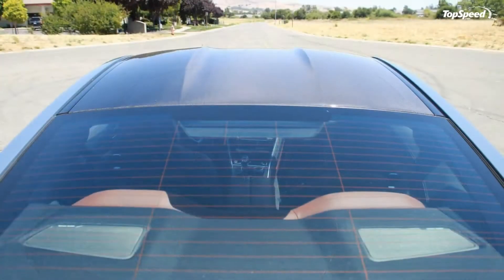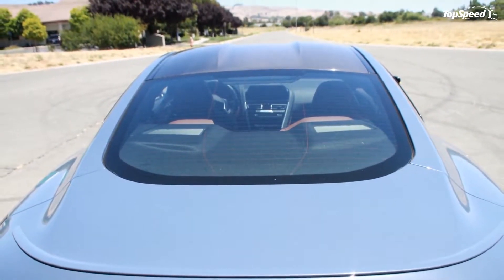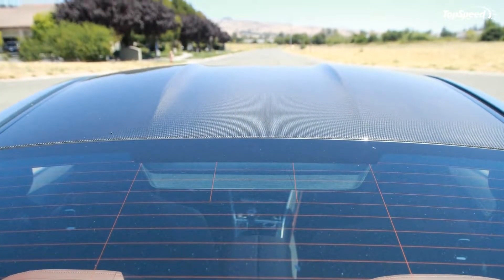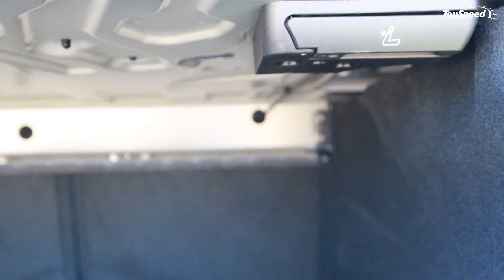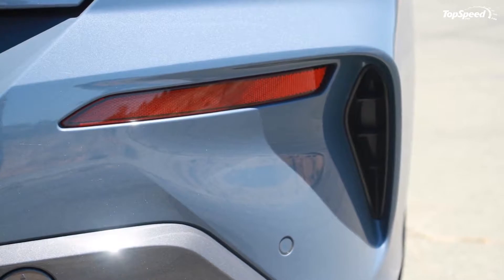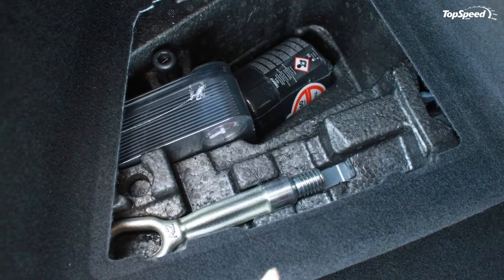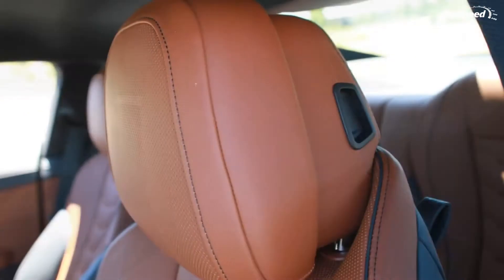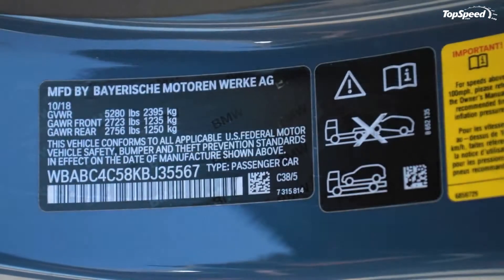The 523-horsepower twin-turbo V8 loses a bit of power compared to the similar engine in the M5. With xDrive all-wheel drive as standard on the M850i, it is easy to launch the car from a standstill and hit 60 miles per hour in only 3.5 seconds. It could easily top out at 190 miles per hour were it not governed to a maximum of 155 miles per hour. With all-wheel drive grip, acceleration is very drama-free with barely a chirp from the tires. The front 245/35R20 and rear 275/30R20 tires may seem a bit small for this car, but they provide so much grip that it is just astonishing.